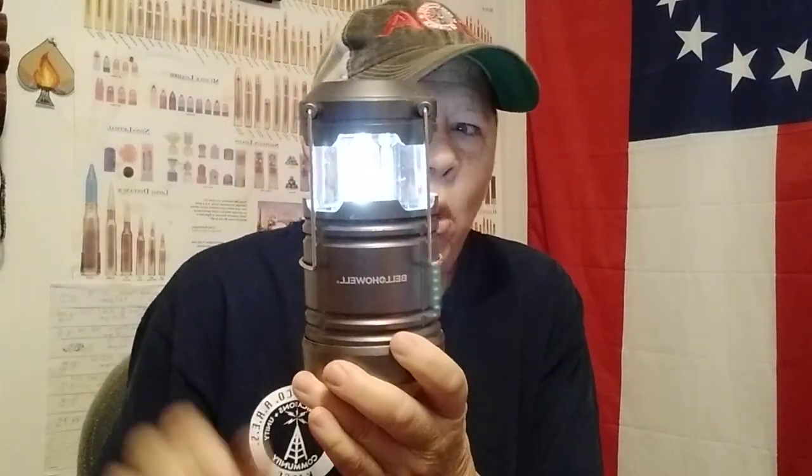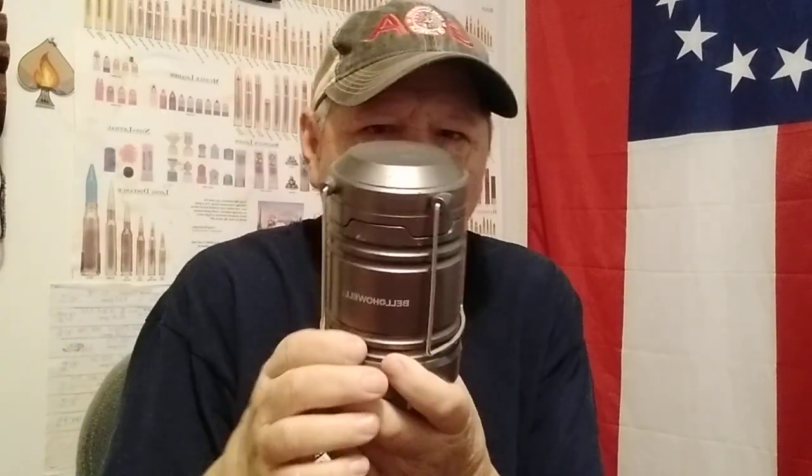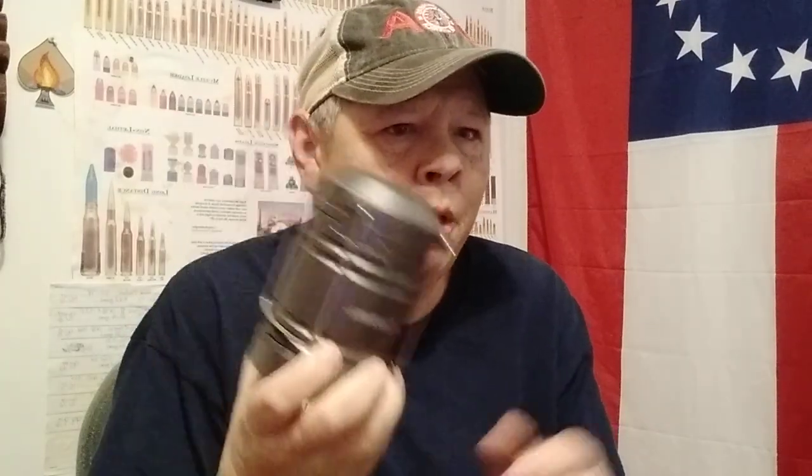Other options — you have the battery-powered lanterns. These work quite well. This one was on the as-seen-on-TV clearance aisle at Walmart. I think it was about eight bucks, so I got two or three of these.